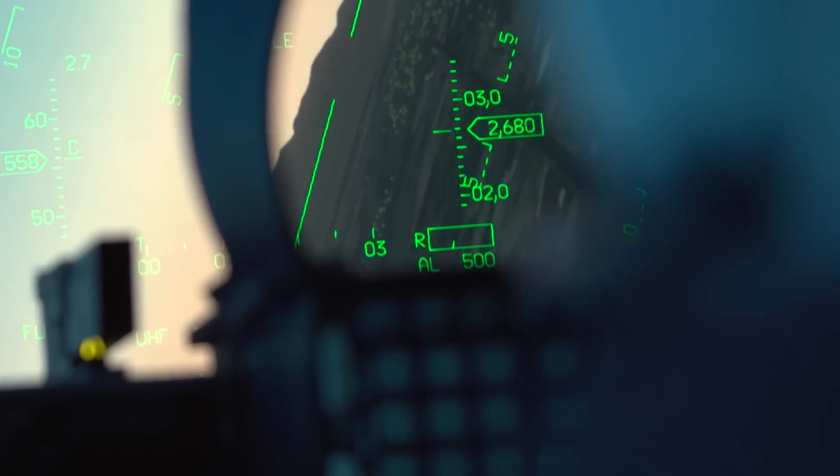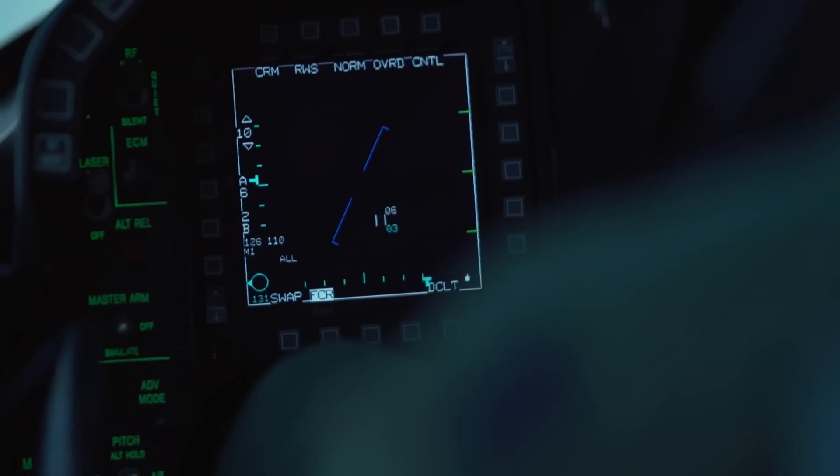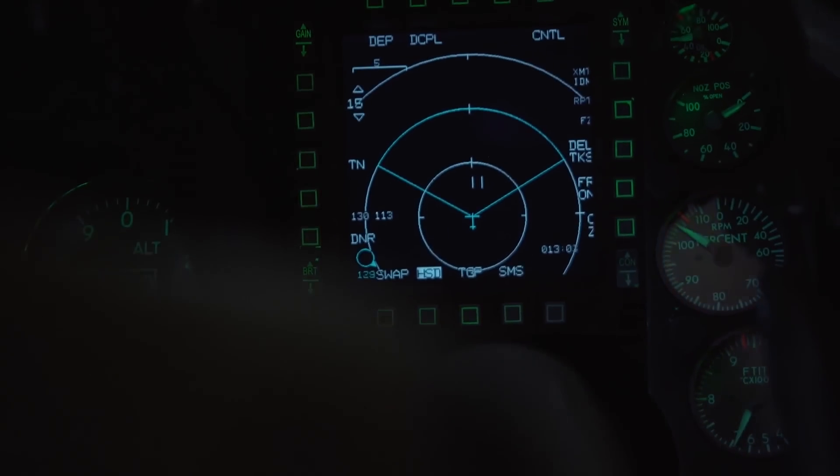With these upgrades, the F-16 should continue to be a frontline fighter for years, if not decades, to come. A combat-proven and time-tested platform, the F-16 continues to make aviation history nearly 50 years since it first flew. Not bad for an airplane that began life as a low-cost day fighter.